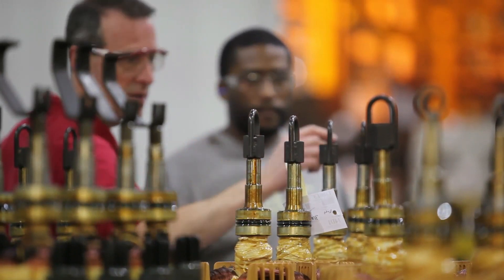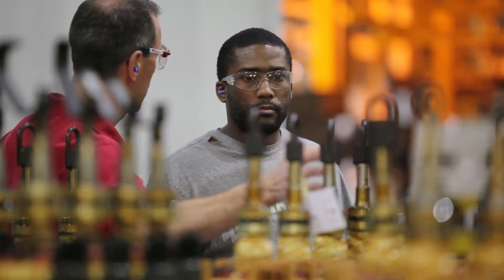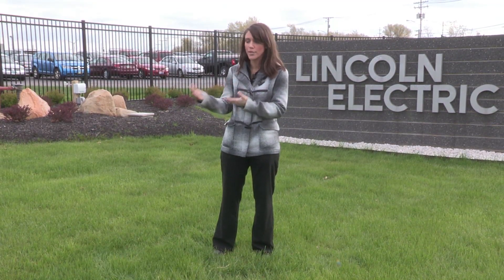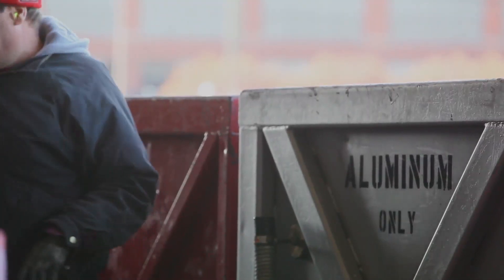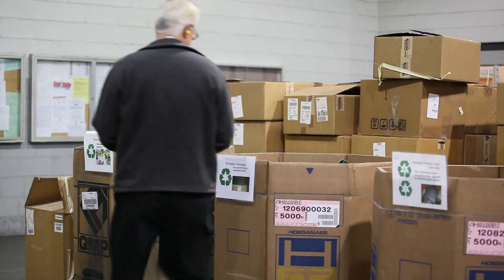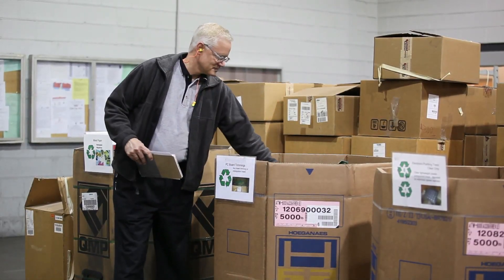We're reducing greenhouse gases. Part of your role, part of the procedure in doing your job is being mindful of those things. It's not supposed to be a bottleneck in the system of what you're doing day in and day out. It becomes just as simple and everyday as brushing your teeth in the morning and driving to work, wearing your seatbelt — that second nature type of thing, which is really great.